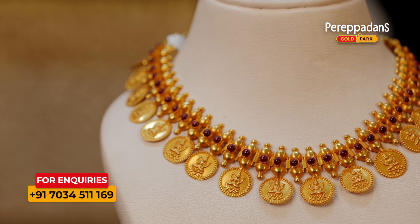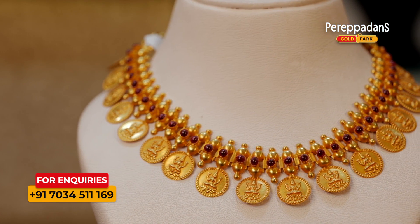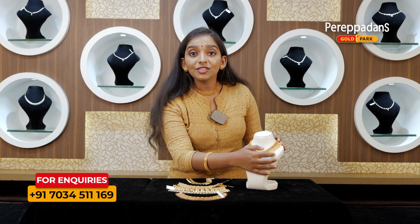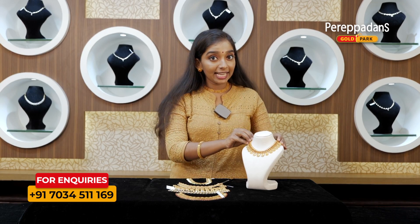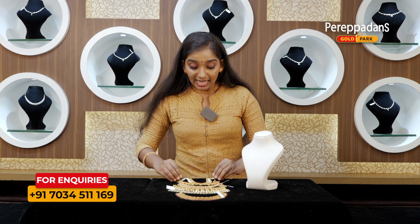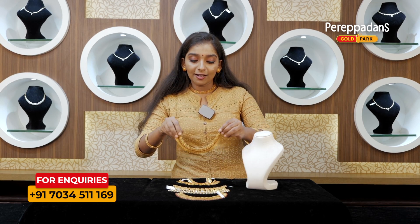This is a big choker with majanda stones. Next is a big choker.